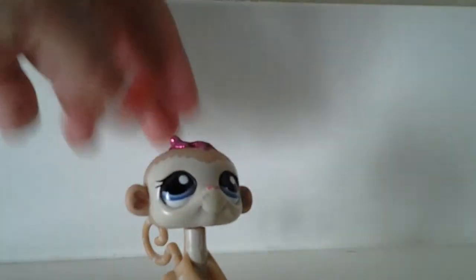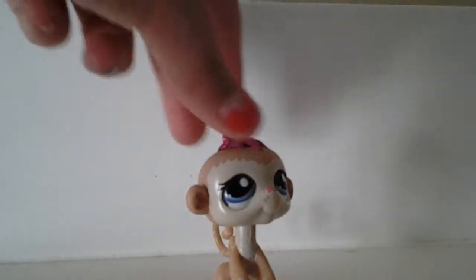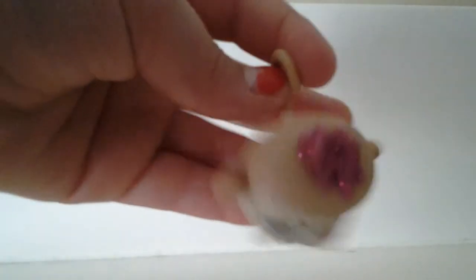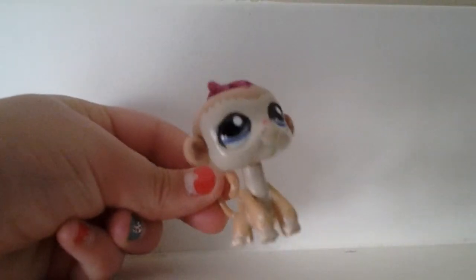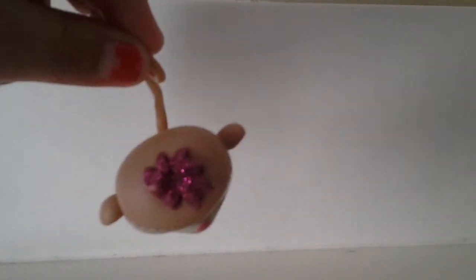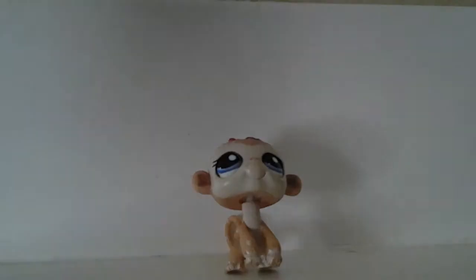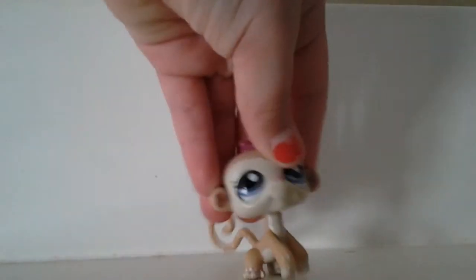So the first new LPS is this monkey and I think she's really cute. I actually got her from a trade from a little girl across the street. She's a sparkly pet and she's a dropper. I like her a lot — I was gonna trade her again but then her mom said no.